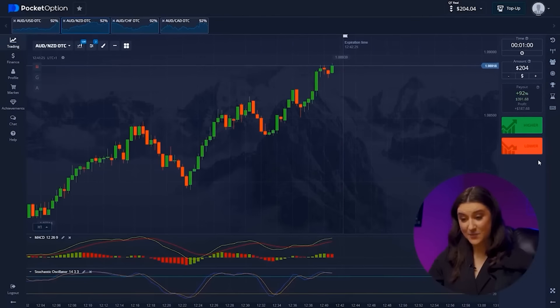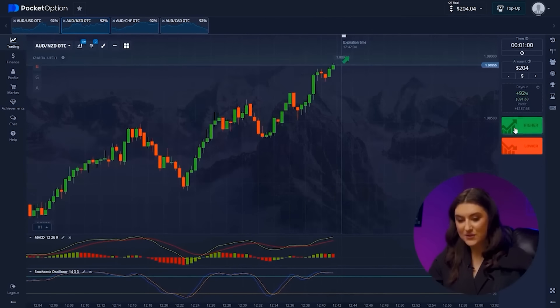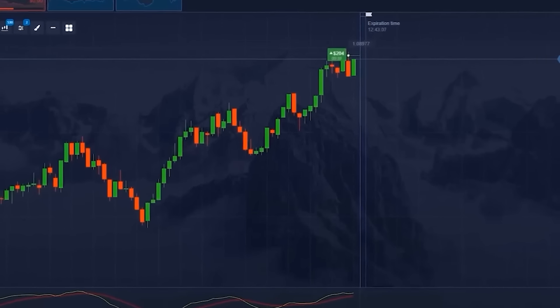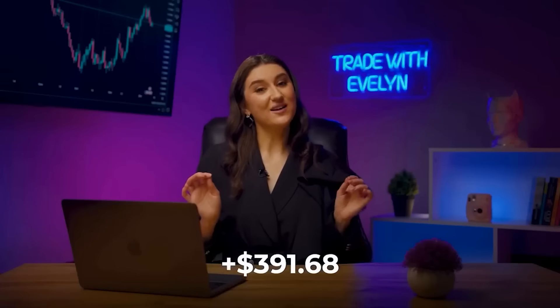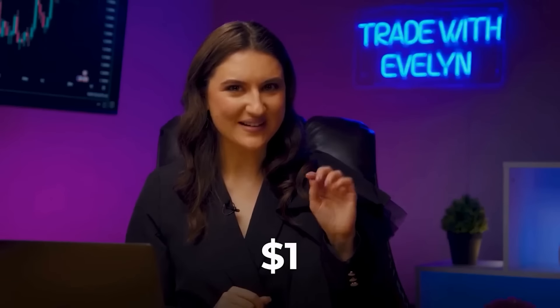Let's continue. Second pair — I love it when indicators do all the work for you. The upward trend continues with bullish impulses, so the only thing left to do is click higher. $391 in our pocket! And who will say that one dollar is not money? I recommend a video in which I analyze the strategy in great detail and earn more than $6500 — click here or follow the link in the description to watch it.